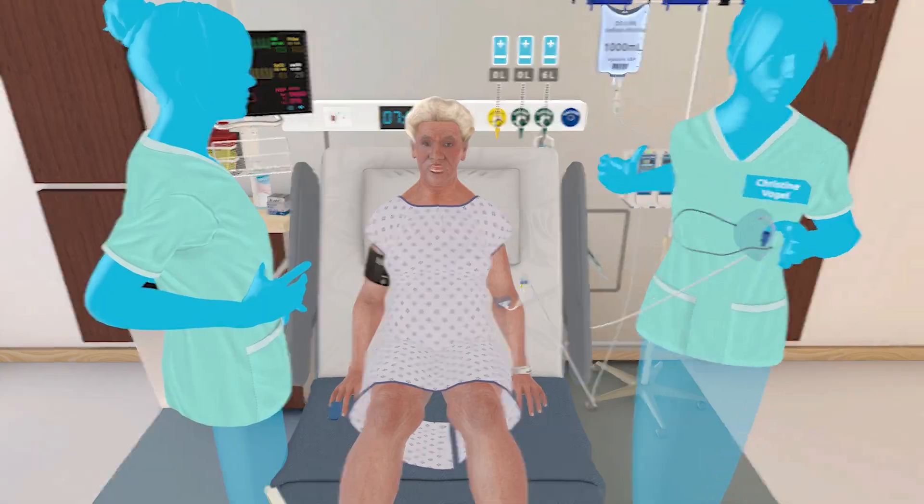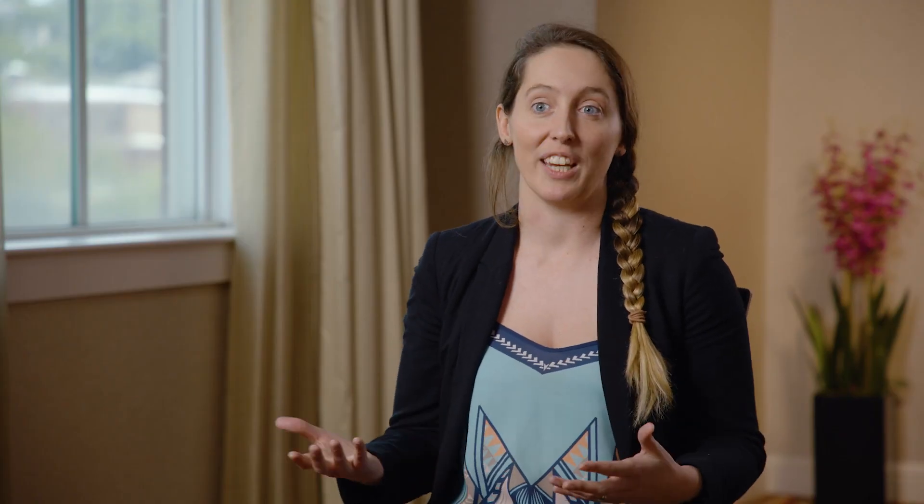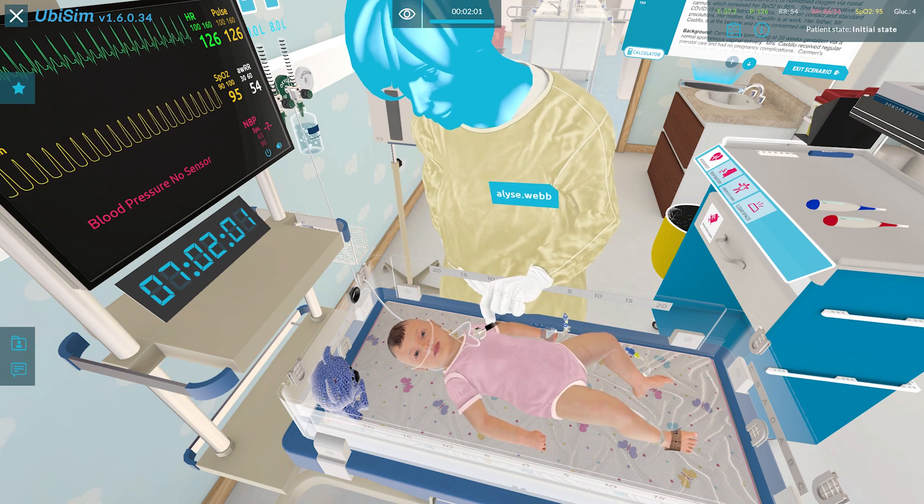You can find out what their needs are and what their concerns are, and because they're looking at you and moving, it's easier to feel like it's a real person.